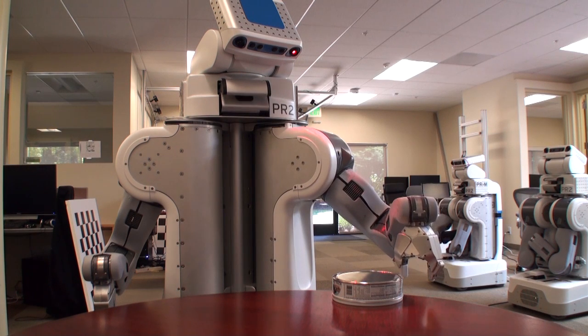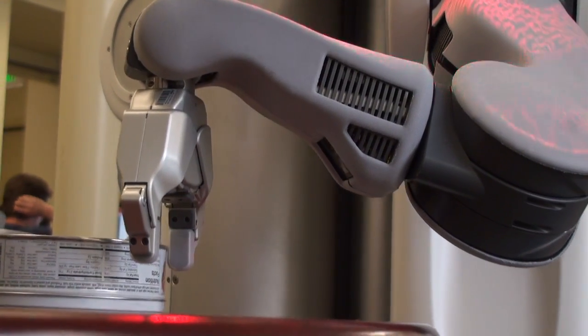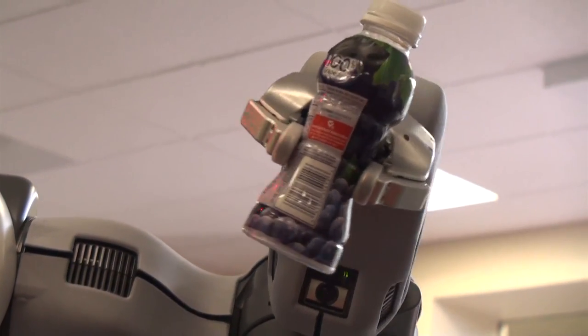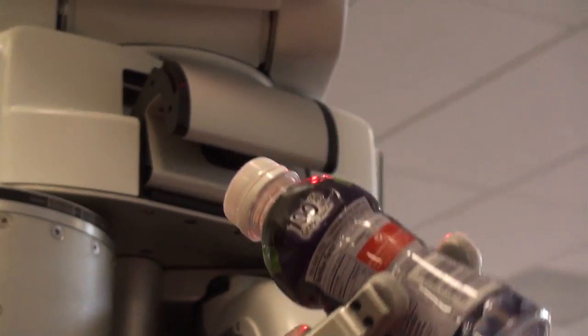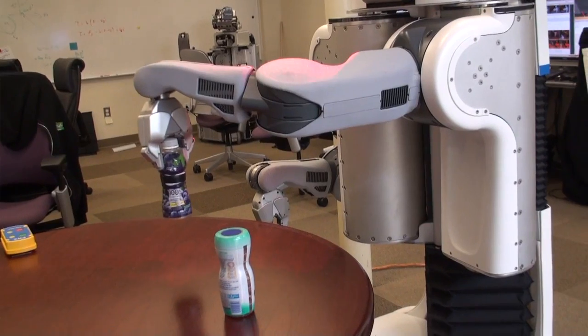For future work, I plan to extend this model to other types of tasks. For example, if there's a box that may be full or may be empty, the robot can perhaps push it or slide it on the table very gently to find out what its internal state is. I've also been working with auditory signal processing to detect whether an object is full or empty based on how it sounds when it's grasped, or when it hits the table.